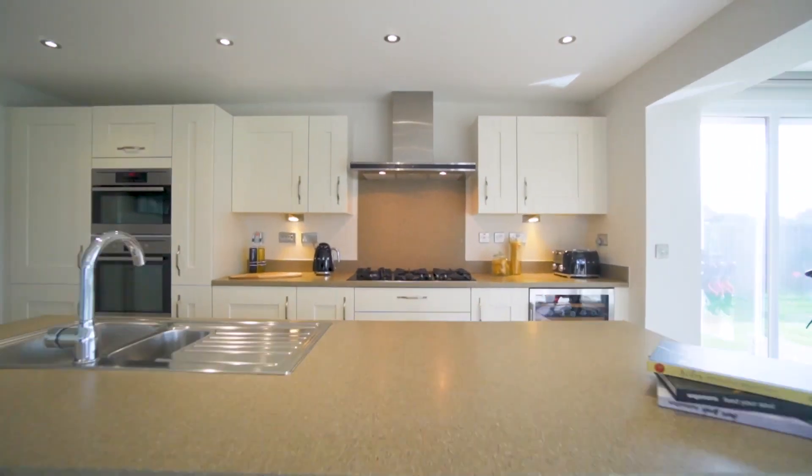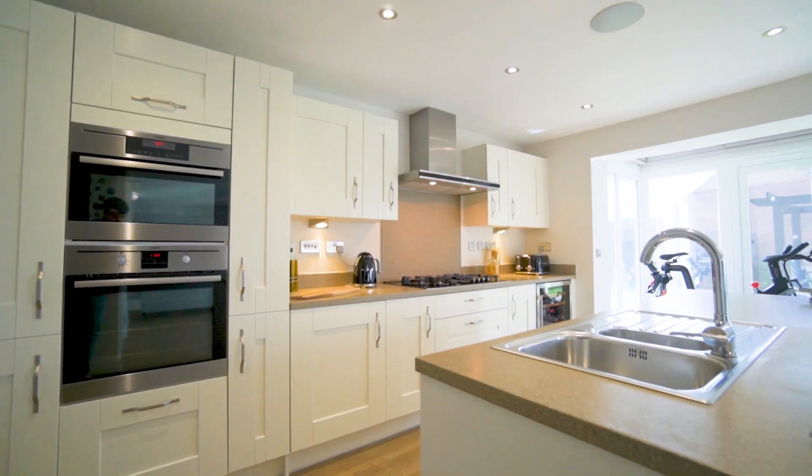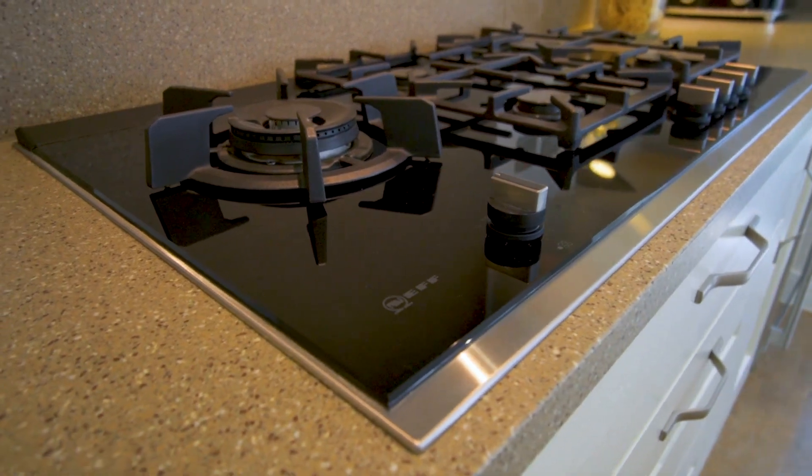In the kitchen itself we have a range of integrated appliances including a double oven, fridge freezer, dishwasher, a five-ring gas hob, and a large wine cooler.